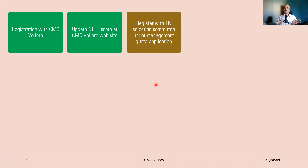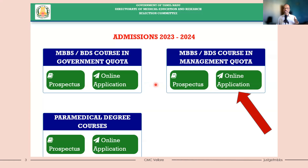In case you have registered with CMC Vellore but have not registered with Tamil Nadu Selection Committee, please do it now. It is very important — if you don't register with Tamil Nadu Selection Committee, you cannot get a seat in CMC Vellore. The registration process is ongoing. Go to Tamil Nadu Selection Committee and submit your application under the management quota. Government quota is only for Tamil Nadu native students; other students must apply through management quota. The last date for this application is 12th July, so only a few days are left.